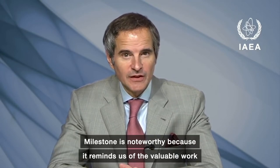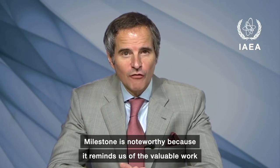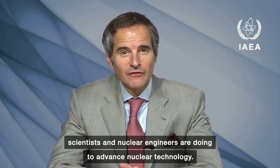This milestone is noteworthy because it reminds us of the valuable work scientists and nuclear engineers are doing to advance nuclear technology.